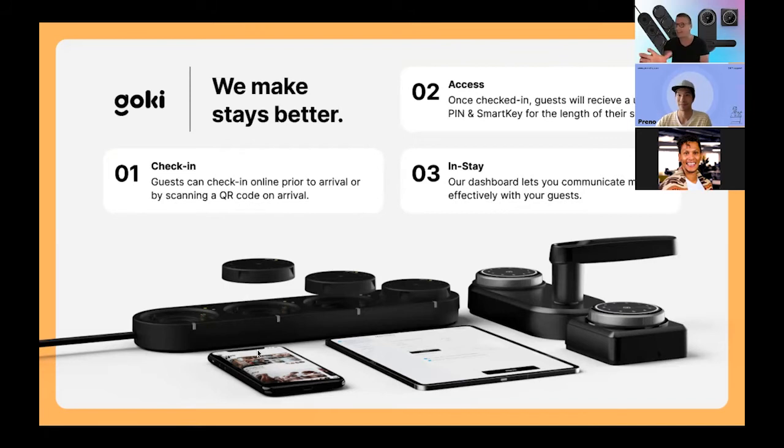After check-in has occurred, we move on to access — and access is part of this integration we've done. We make a few API calls with Preno asking: is it the day of the booking, has this person paid, is their room clean? If we get a load of green ticks back, we give the guests access to their room and access to their companions if it's a group booking. Each guest gets a unique PIN for the length of their stay and a smart key if they want to use their phone as their key. It's all dynamically integrated with Prino — so the PIN or smart key lasts for the length of their stay. If they do a late checkout, extend, or move room, it all just happens automatically — nothing for you to do.